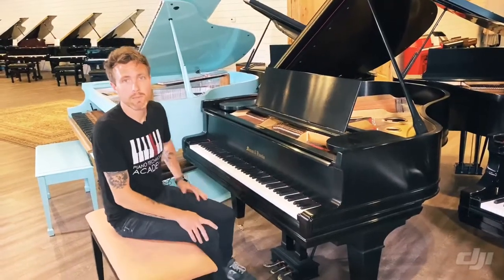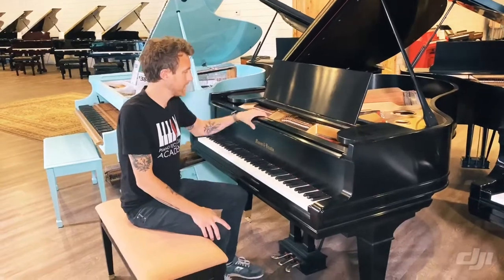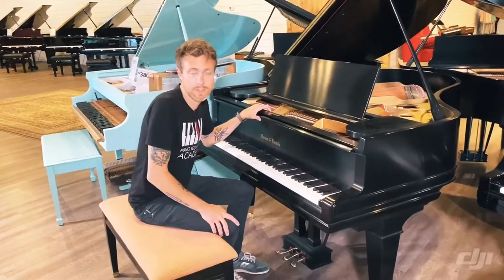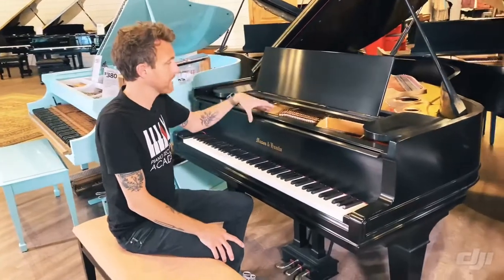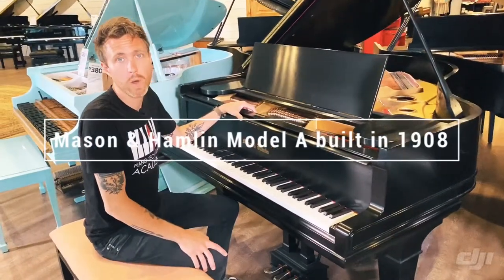Hey guys, Michael Stilwell here from Stilwell Pianos in Mesa, Arizona, and this is one of my favorite pianos in the entire world. I have a Mason and Hamlin in my house, but this is a Mason and Hamlin A that was built in 1908.